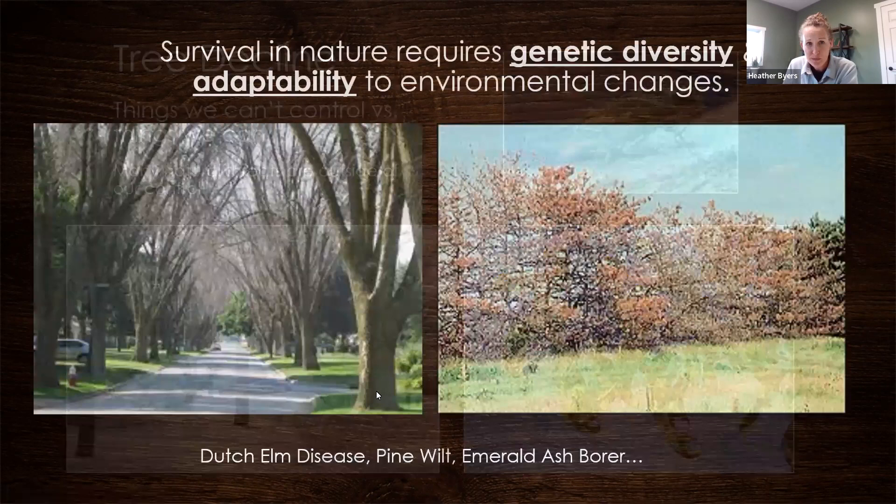Survival in nature requires genetic diversity and adaptability to environmental changes. Dutch elm disease and pine wilt are constant threats. We work with a lot of acreage and landowners, and it's devastating when couples who planted three rows of Scots pine are now bulldozing all of them. It's really important to talk about diversity when they start to replant. And of course, the emerald ash borer remains a major concern.